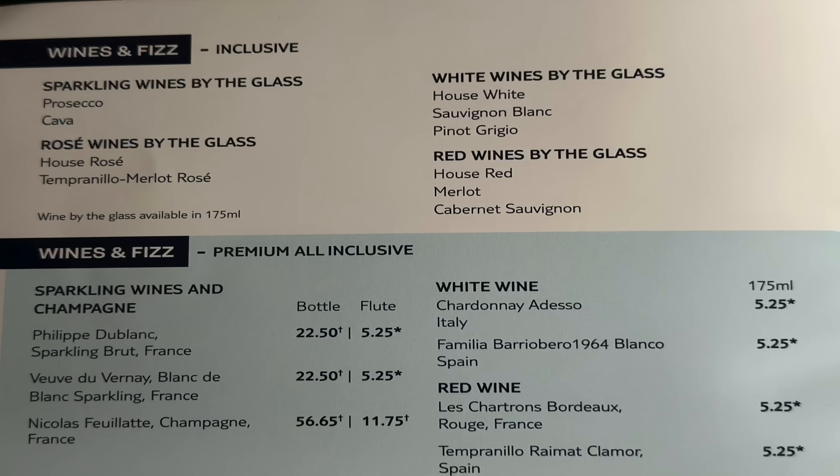Moving up to premium, the price increase is quite significant if you buy outside the package. For white wines you've got a Chardonnay Adresso Italy and a Familiare Barbera. A 175ml glass is £5.25 — quite a lot of money. If you're a wine drinker and that's your wine of choice, it would probably be worth going on a premium drinks package.